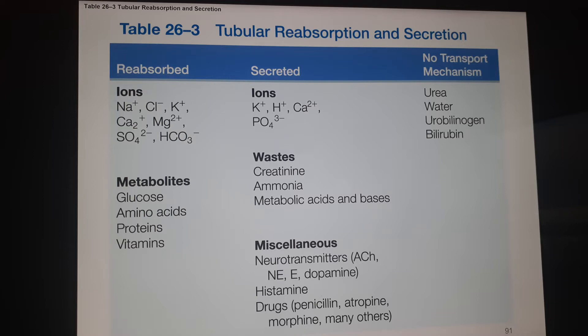Things that get reabsorbed include sodium, chloride, potassium, calcium, magnesium, sulfate, and bicarbonate (HCO3). We also get rid of potassium — notice we both reabsorb and secrete potassium — as well as a different form of calcium ion and phosphates. Metabolites reabsorbed are glucose, amino acids, proteins, and vitamins up to our transport maximum. Wastes secreted are creatinine, ammonia, metabolic acids and bases, old neurotransmitters, things like histamine during an immune response, and particularly drugs — your liver breaks them down and your kidneys get rid of them, like penicillin, atropine, morphine, and other drugs. Some things that play a role but have no transport mechanisms are urea, water, urobilinogen, and bilirubin.